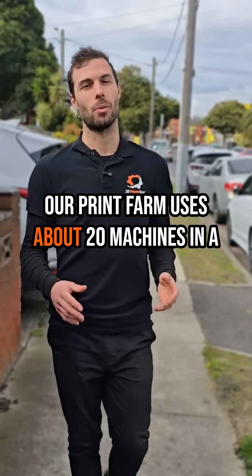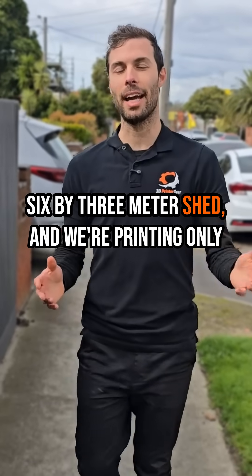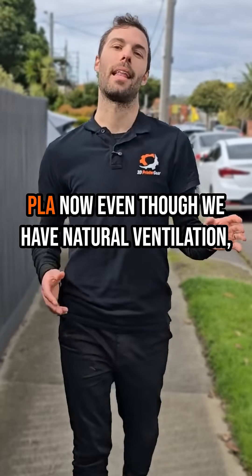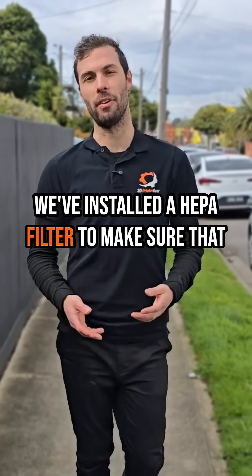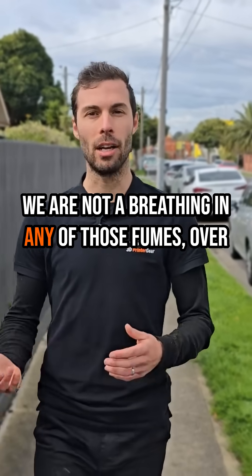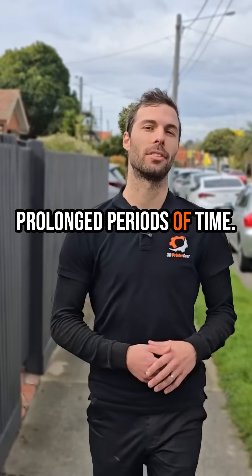Our print farm uses about 20 machines in a 6x3 meter shed and we're printing only PLA. Even though we have natural ventilation, we've installed a HEPA filter to make sure that we're not breathing in any of those fumes over prolonged periods of time.